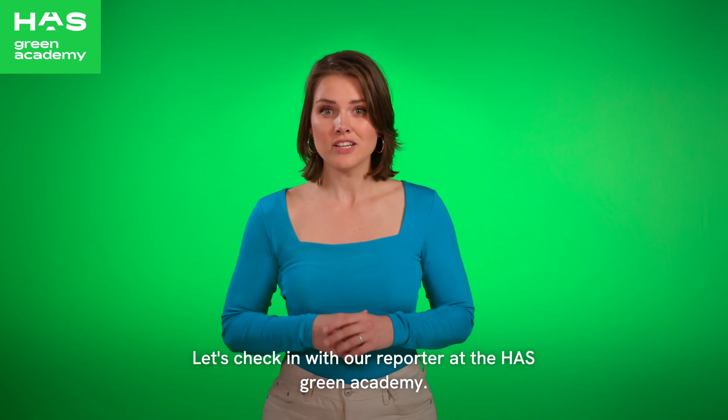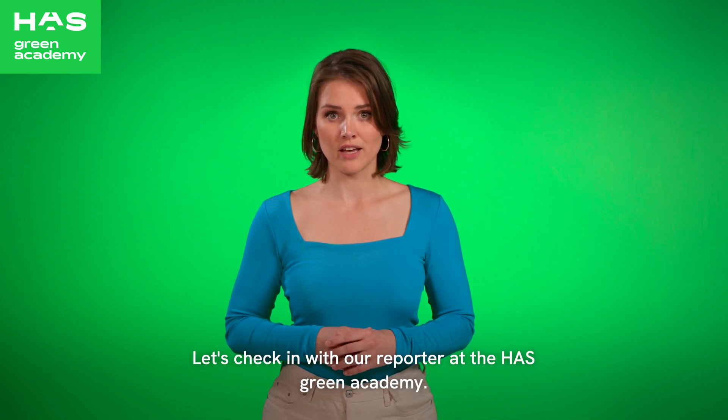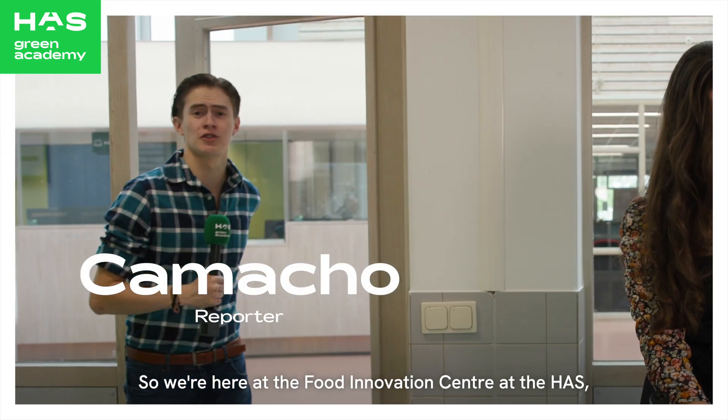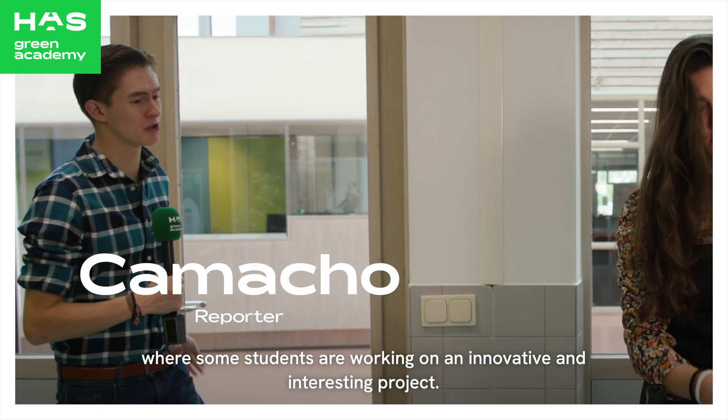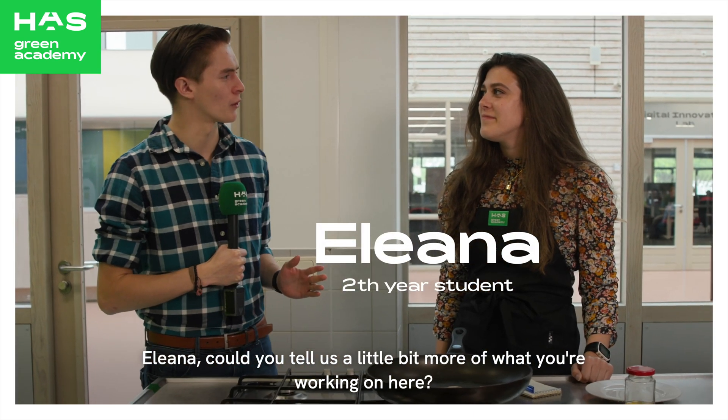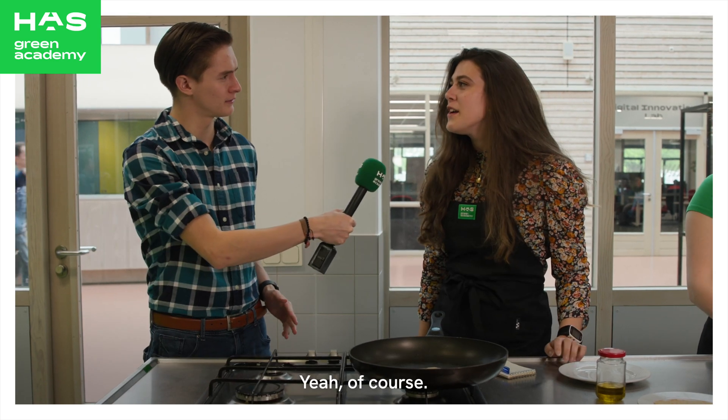Let's check in with our reporter at the HAS Green Academy. We're here at the Food Innovation Center at HAS, where some students are working on an innovative and interesting project. Eliana, could you tell us a little more about what you are working on here?